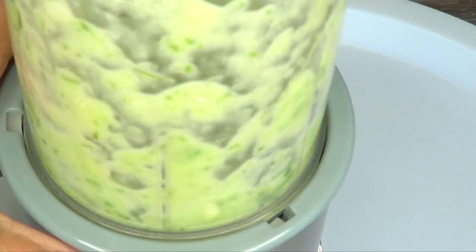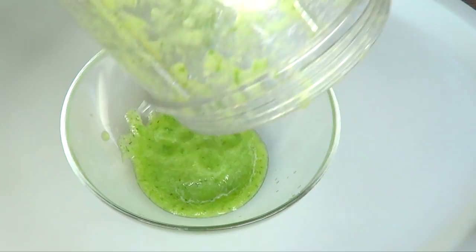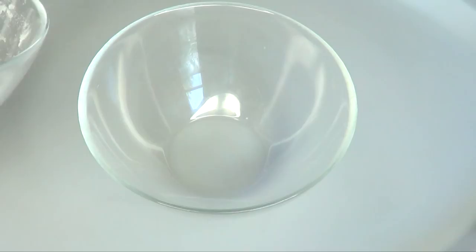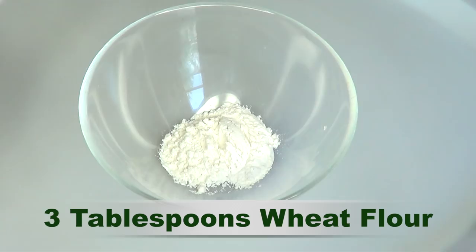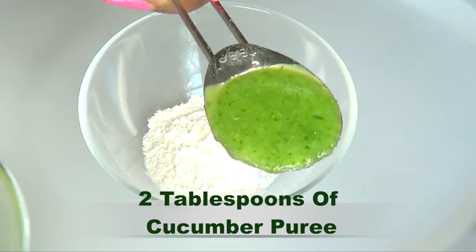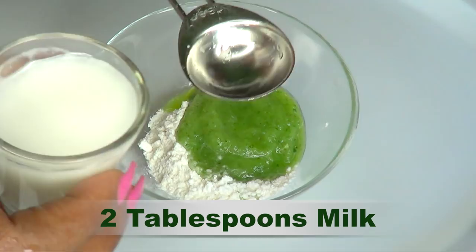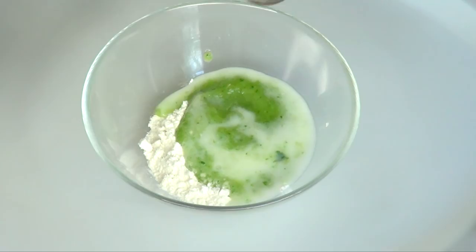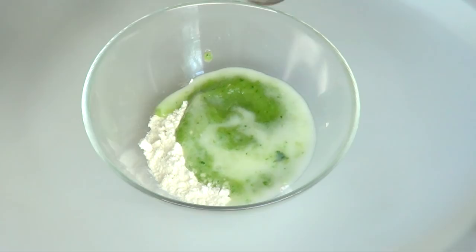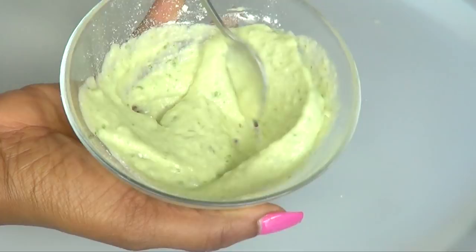You can choose to blend more and store it in your refrigerator for a few days. Here is our blended cucumber. Now I'm going to prepare the treatment: three tablespoons of wheat flour, two tablespoons of cucumber puree, and two tablespoons of milk. Then mix it into a nice thick paste, making sure to get rid of all the lumps. When you're done it should look somewhat like this.